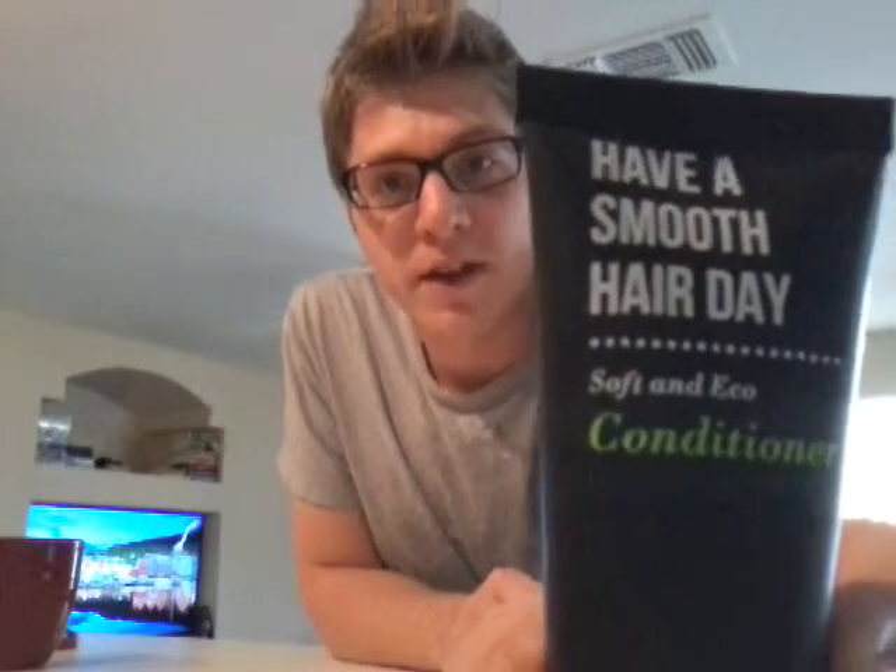And then we have some 'Have a Smooth Hair Day' Soft and Eco Conditioner. So I'm looking forward to that. My brother said he found this from a crane game that was free to play in the middle of Norway. It was kind of like an advertising thing — a free crane game but all there were were lotions and conditioners and you just got your conditioner via crane game. So pretty cool idea.